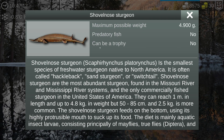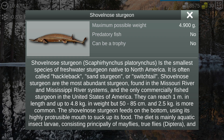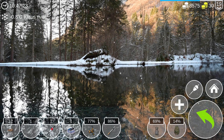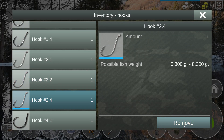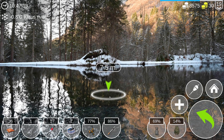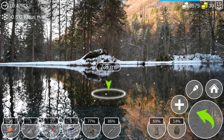The shovelnose cannot be a trophy on this map, so even if I get a 4.89 or 4.9 kg fish it won't be a trophy. All right, that settles that. Let's change the hook to 4.9, choose fish pieces as bait, and move to 7.8 meters for pikes and bowfin.